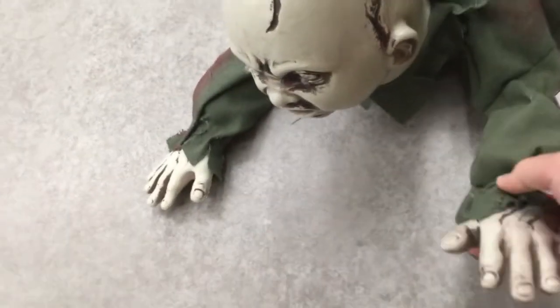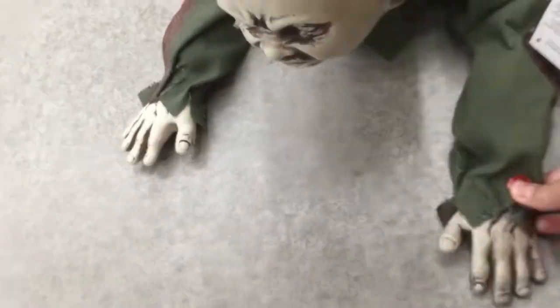They have this thing — I've seen it on eBay and Amazon a ton, but never actually in person, so I'm kind of glad they have it. It's a crawling zombie. I don't know if it works — it just crawls. It crawls around here; I'll see if I can get it to work.